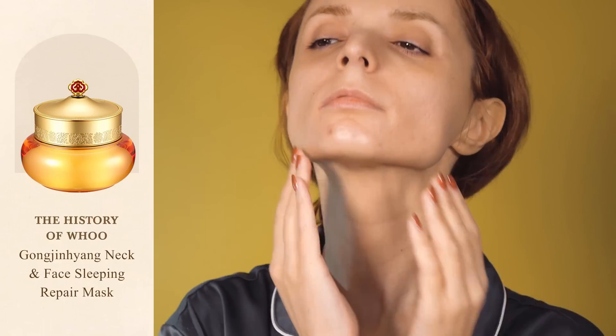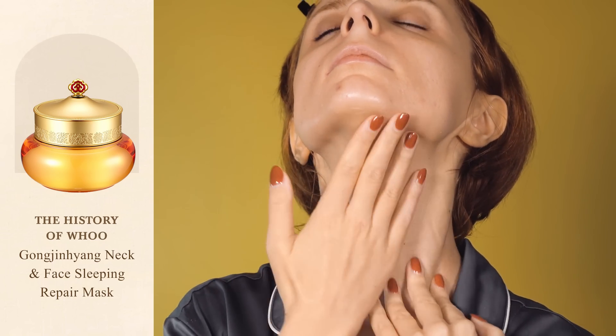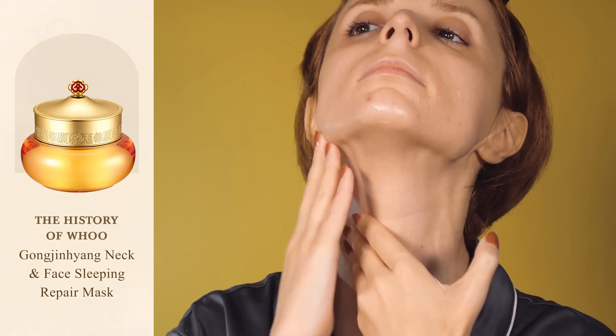Unlike other products in the line, the formula of the cream is rich on the inside but silky on the outside, which allows you to comfortably use the product both on your face and neck without worrying about your hair sticking to your neck or the cream getting all over your pillows. On top of that, the cream comes in a very generous format that will last you a long time, and the price is also a lot more affordable compared to other creams from the History of Whoo. So I think it's a great deal, especially if you've never tried anything from the brand before. I get lots of messages asking what products could help visibly reduce the appearance of neck wrinkles, and I think this sleeping mask is a great choice.